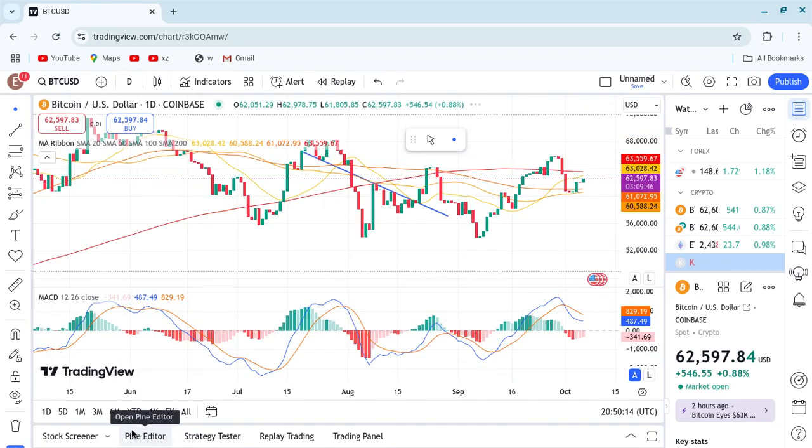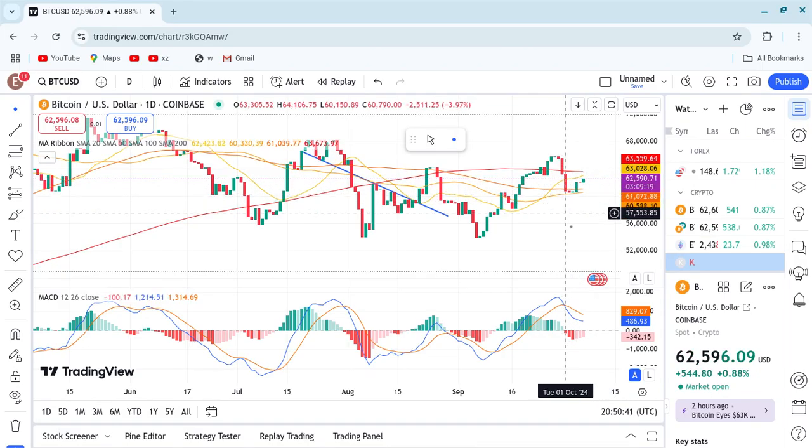Good evening everyone, thank you so much for watching my YouTube channel. Today we are going to talk about Bitcoin. The last two days I said Bitcoin is going to bounce, and we saw Bitcoin bounce around this EMA which is around 60,400 or 60,100 — that's where Bitcoin bounced in the last four days, around 72 hours. Bitcoin is ready to break out tomorrow, Tuesday or Wednesday, and we are going above 63k. Right now we are at 62.6k.